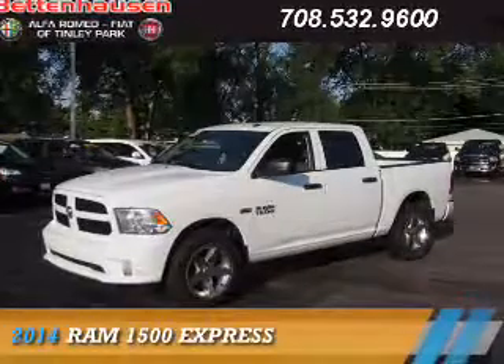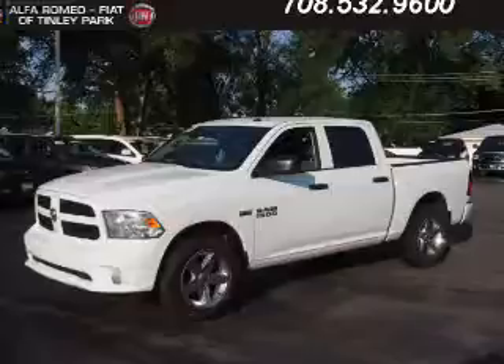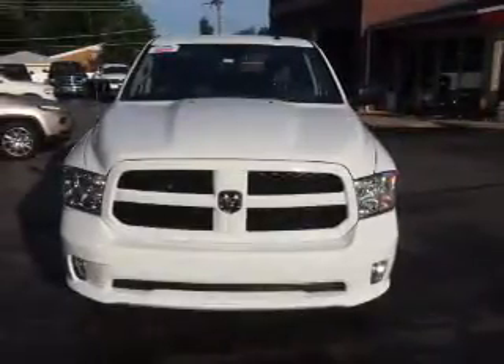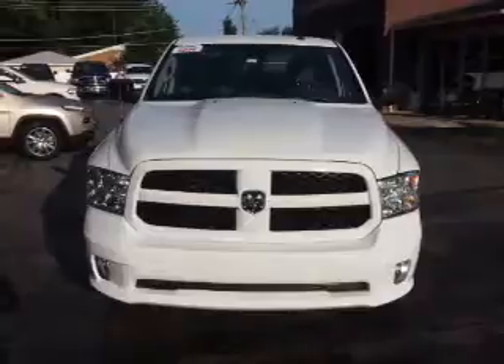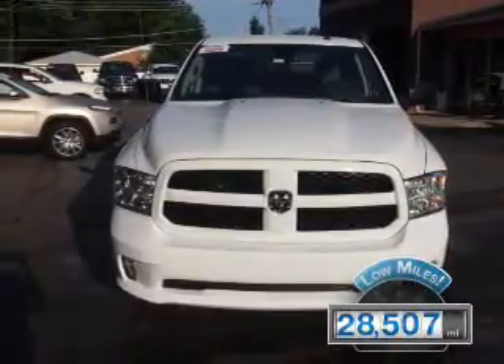Presenting the 2014 Ram 1500, powered by 4-wheel drive, a 5.7 liter 8 cylinder engine, and an automatic transmission. With fewer than 30,000 miles, this vehicle has a long road ahead.